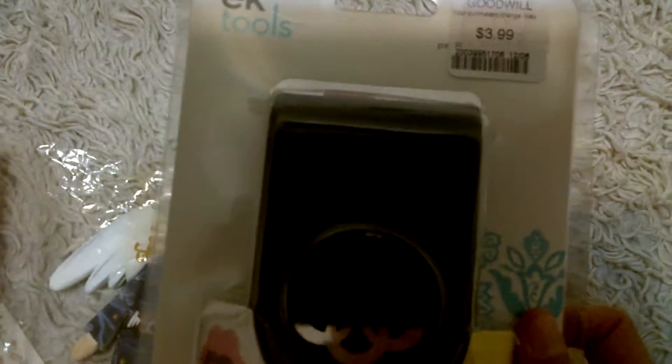And I got this EK stamp thing for $3.99. Usually these are like 20 bucks at Michael's.